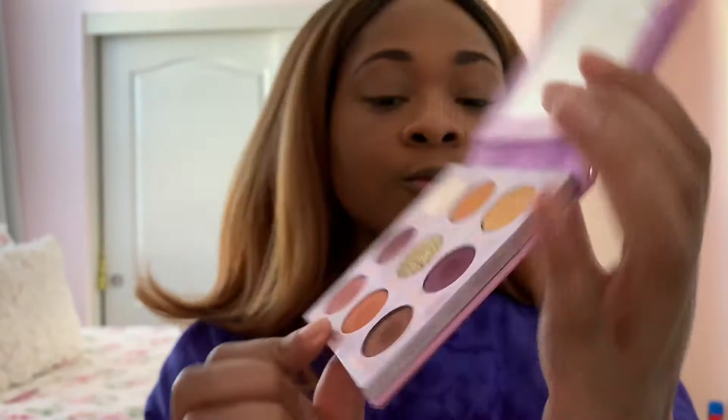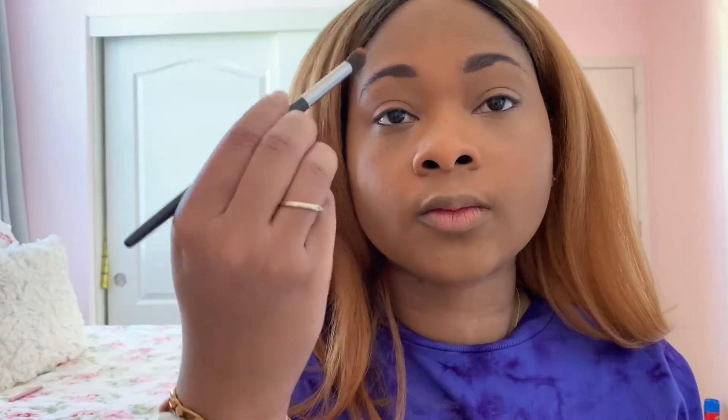I did something a little different than I've done in my other videos — I actually did a mini tutorial on how I created this Anna inspired makeup look. It's very Anna inspired, okay. So I'm gonna let Makeup Alexis take over from here. I'll be using the ColourPop Frozen 2 Anna palette to create this look. For the transition shade I'm going to use the color Fearless, and I'm using a fluffy tapered brush to do it.